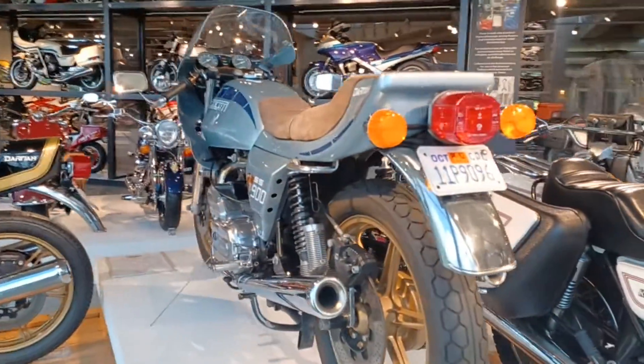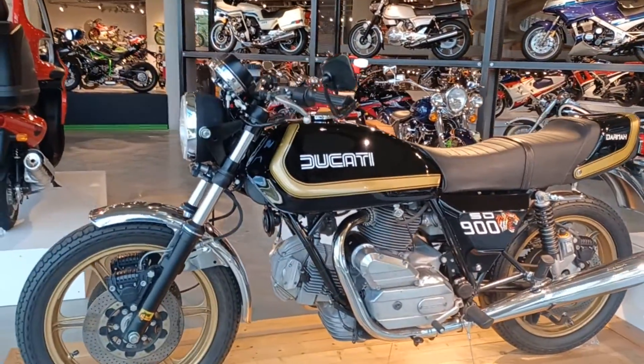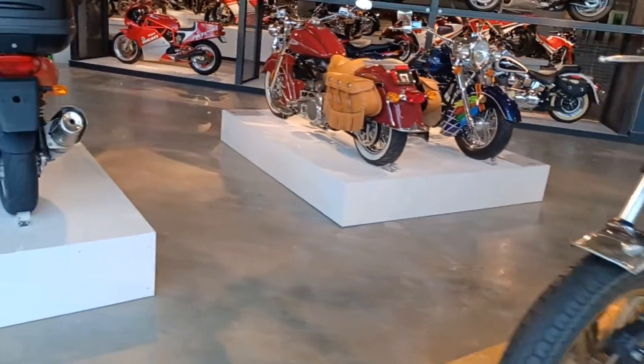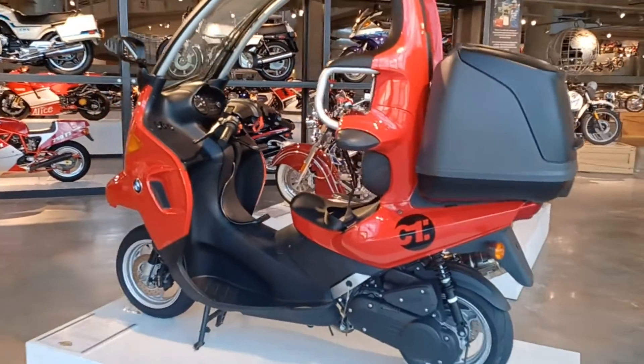A couple of Ducatis coming up here — Ducati 900, 1982. And a BMW, totally semi-enclosed motorcycle.